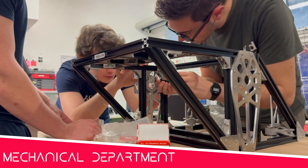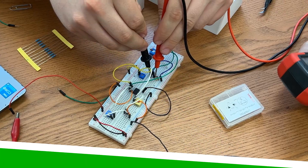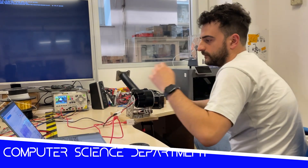The mechanics department designs, assembles and validates structures and mechanisms. The electronics department creates and integrates PCBs, cable harnesses and custom firmware. The computer science department develops and maintains Diana's software infrastructure and control system.